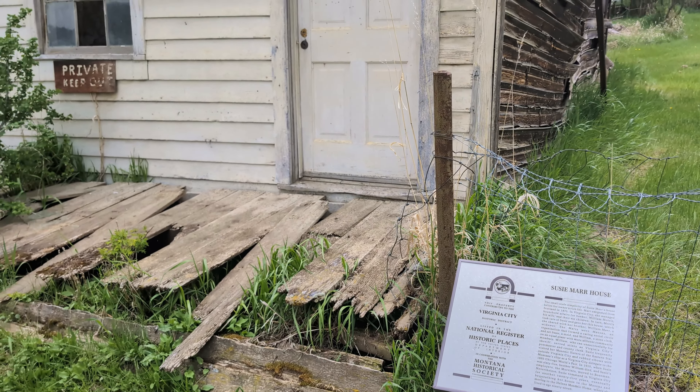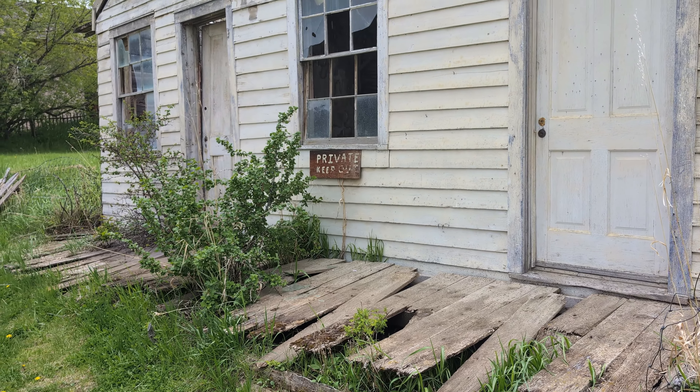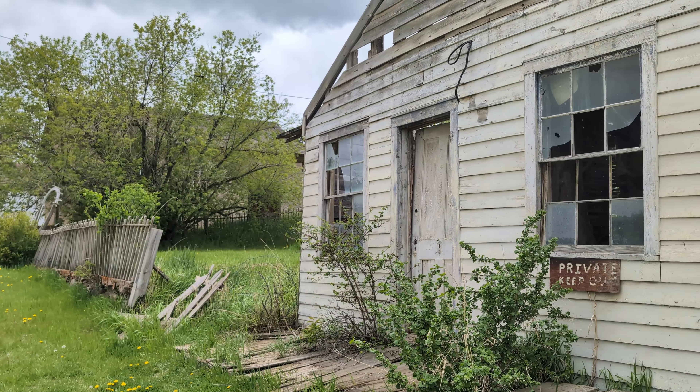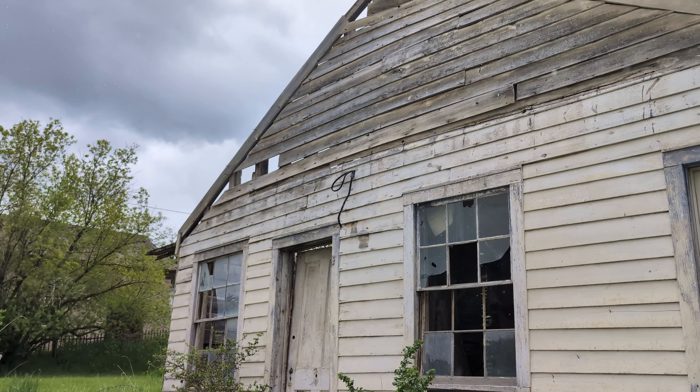I am standing outside an abandoned house that's fallen into disrepair, in the middle of an 1863 gold mining boom town that's a former capital of the state of Montana. Yes, this is Virginia City, Montana. We decided to come to Virginia City and Nevada City today instead of spending a third day in Yellowstone. We're checking out this place that has been a National Registered Historic District since 1961.